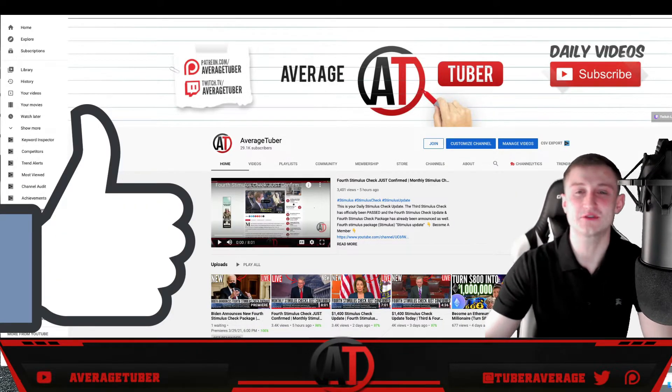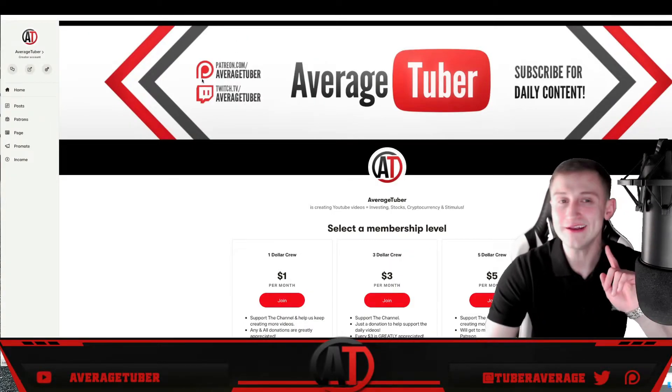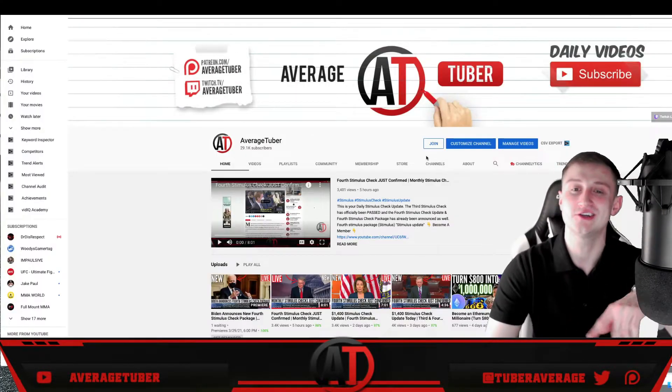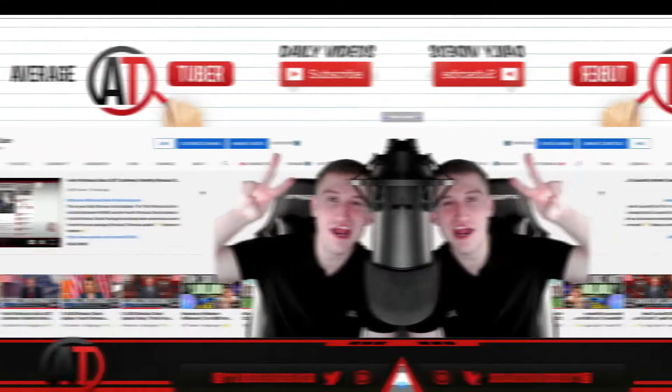Hit that like button, subscribe, and comment. I also have a Patreon if you want to support me — membership is only one dollar. Daily videos, daily giveaways. Thanks so much, and that's it for today.